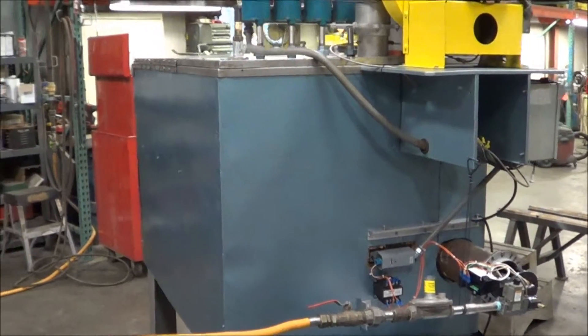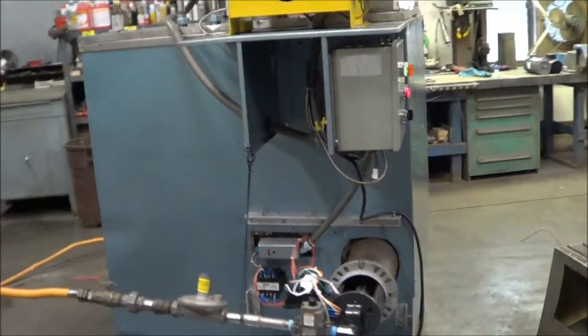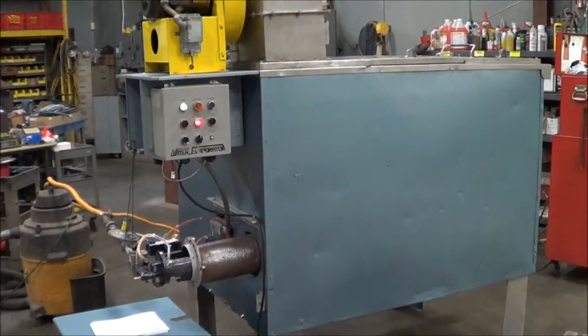If you're interested in this unit, please call Land Co. at 888-248-8500 or visit us online at www.landco-corp.com.